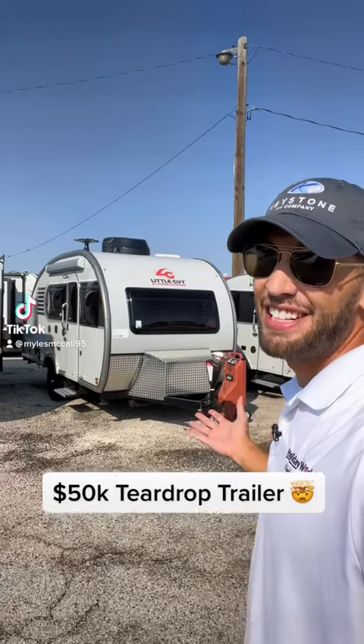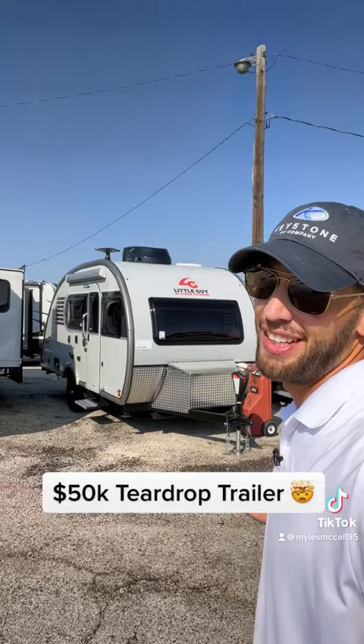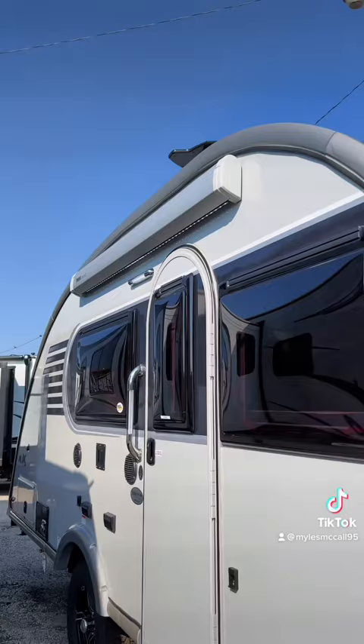Behind me here I have a nearly $50,000 teardrop travel trailer. Is it worth it? Let's go see. This is a 2023 Little Guy Max teardrop trailer, and if you're looking for an inexpensive teardrop trailer, this is not it.